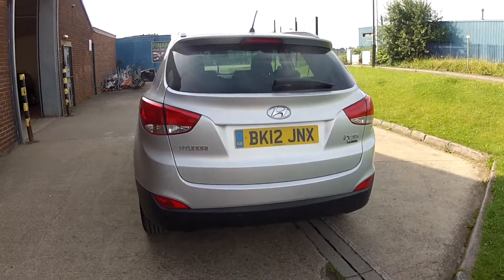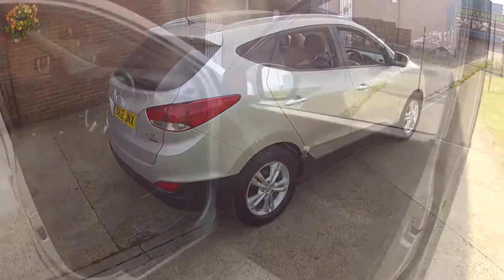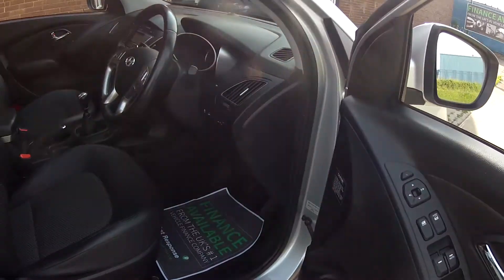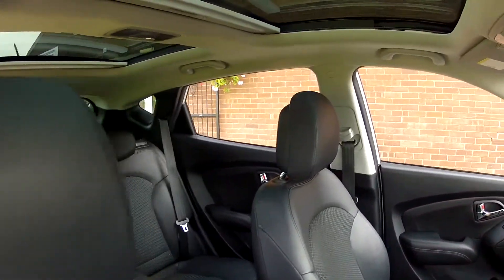Remember, this car will come with a new 12 month MOT and we'll give it a service before you finally get the car. The interior specification is very smart, all finished in this half leather and cloth charcoal interior.